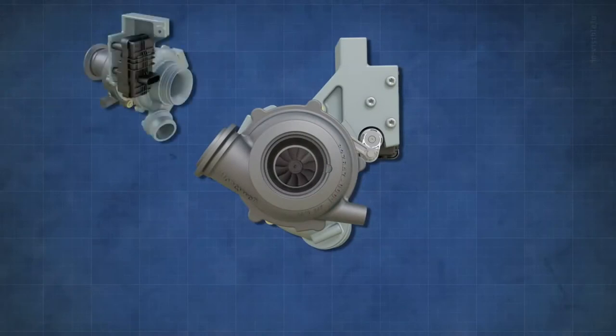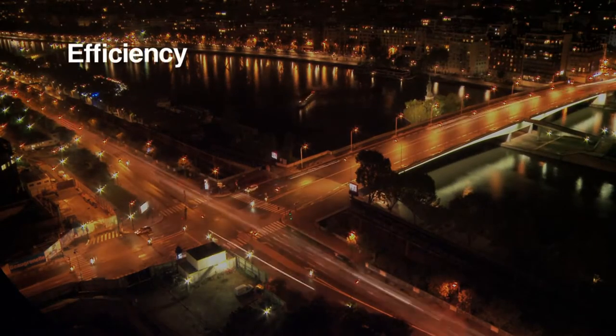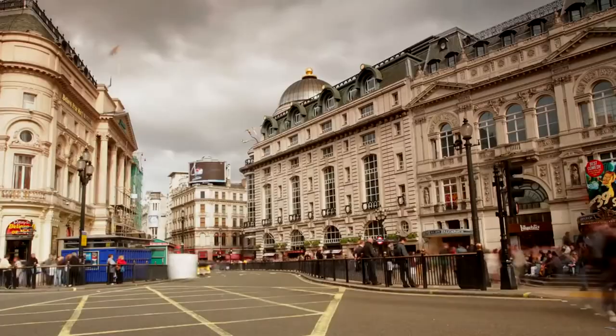Honeywell has risen to each challenge by introducing a new vision for its variable geometry, or VNT, turbochargers, which include breakthroughs in efficiency, design, and manufacturing processes aimed at heightened performance levels and customer demands for the modern diesel engine.